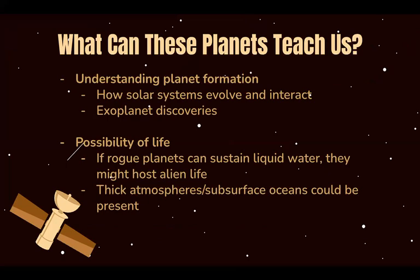Rogue planets also hold a possibility of life. If they can sustain liquid water, then they could host life. Thick atmospheres or subsurface oceans could be present, making life on these planets a possibility.